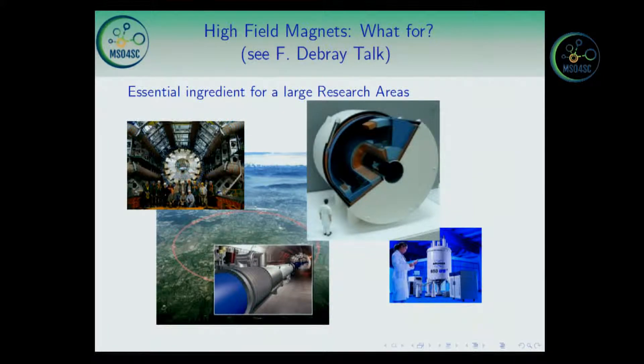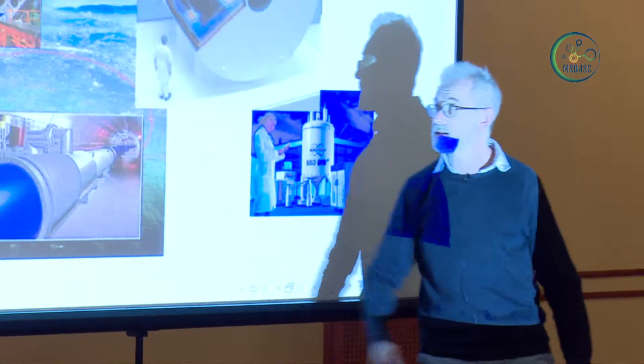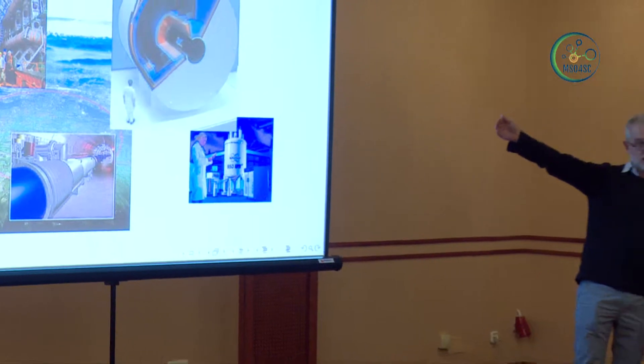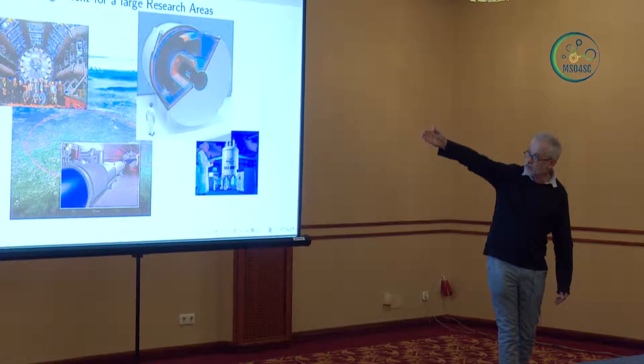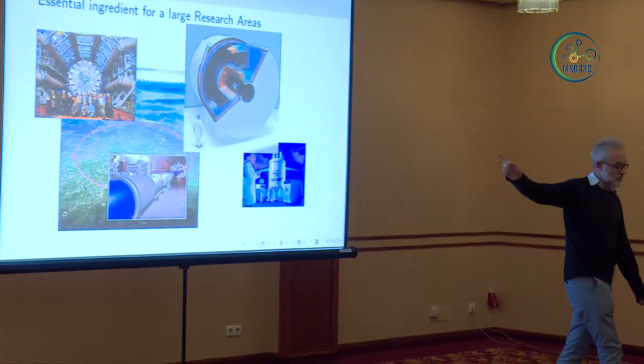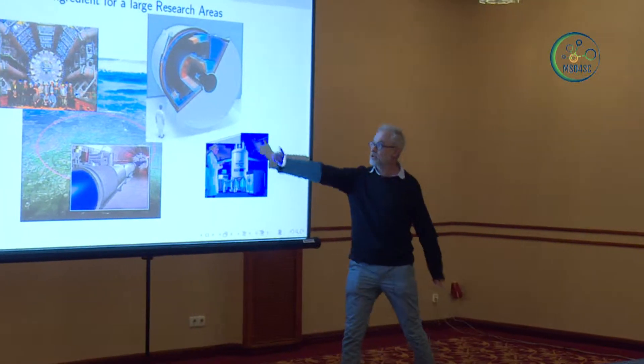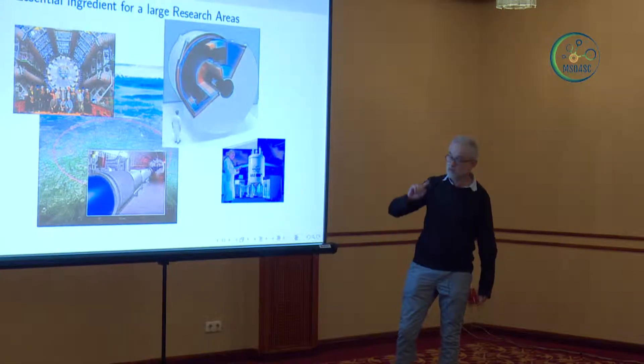High field magnets are essential ingredients for large research areas. We can cite for instance the LHC in Geneva, where there are really big magnets. These magnets serve to control the beamline but also serve for the experiments. In these big ones, they managed to discover the Higgs boson.